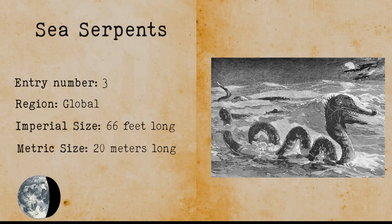Sea serpents. Sea serpents are old mythological creatures. They are often referred to in old heroic stories and are described as a sea dragon monster. Alleged sightings of sea serpents keep happening every year. Their length is reported to be around 66 feet or 20 meters.